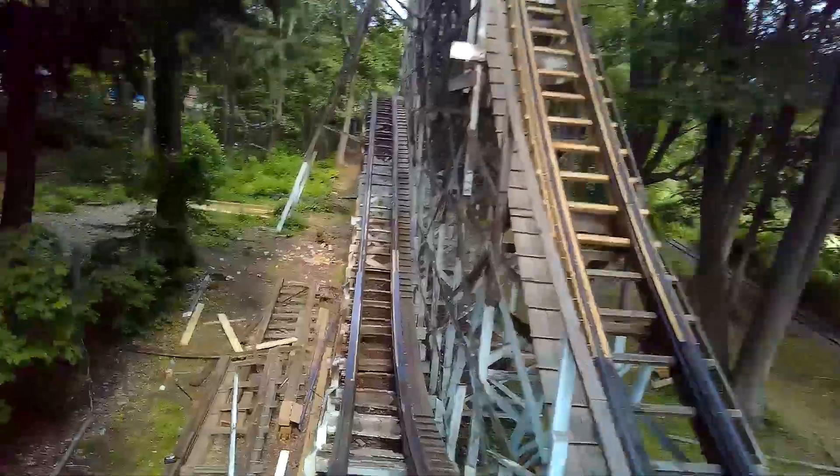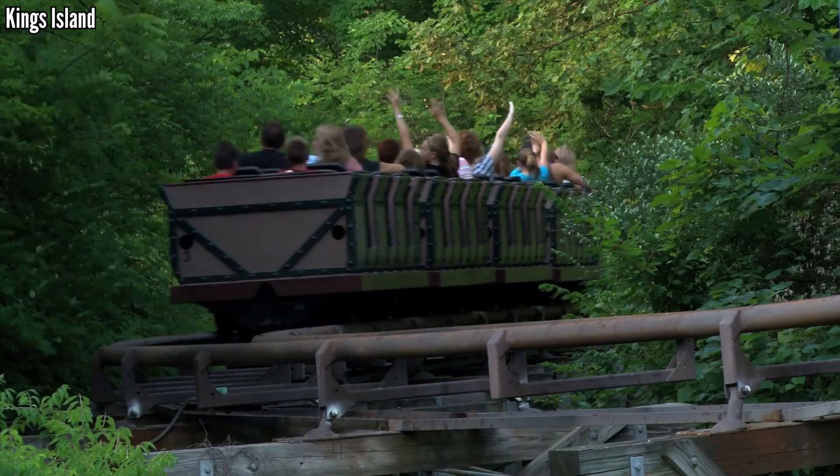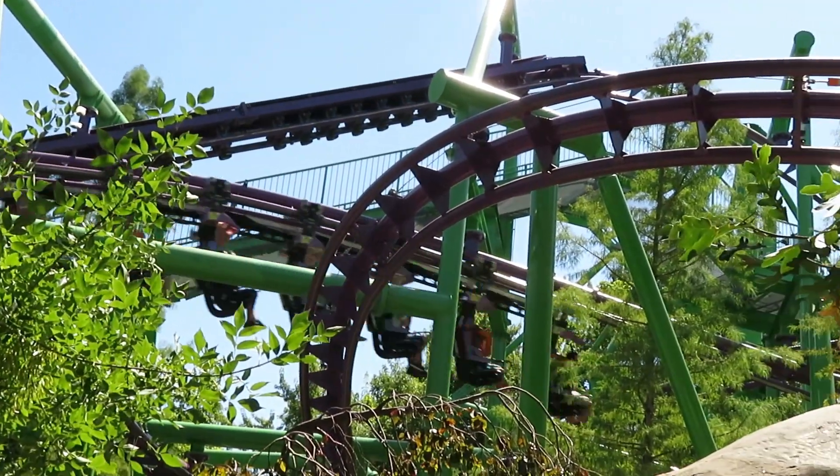Last month, I broke down my top 15 roughest wooden coasters, and some of you wanted the same video but for steel coasters. Being a man of the people, I obliged. This is a harder list for sure.